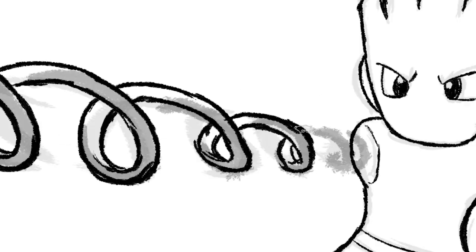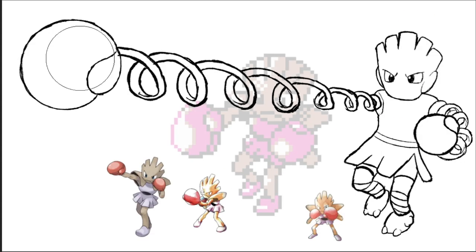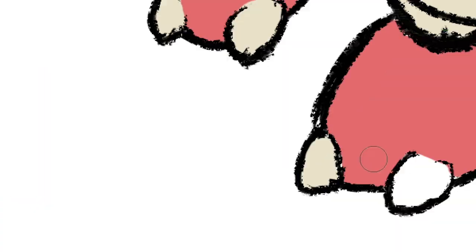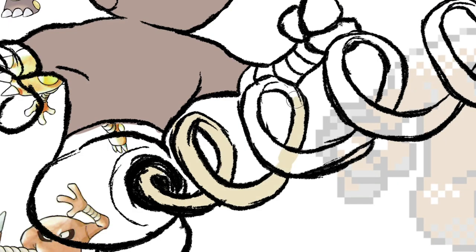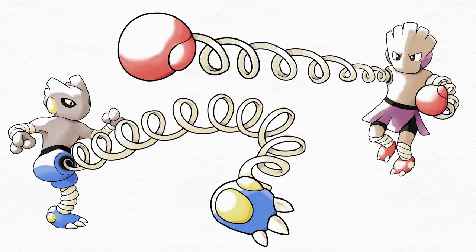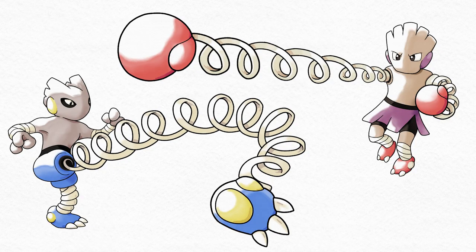Additionally, there's this one depiction of Bruno's Hitmonlee in one of the manga series that shows its legs as literal coiled springs. I love that image, and it also made me think of Arms, the game where everyone punches with spring-loaded arms, which fits perfectly with Hitmonchan. I'm really happy with how these designs turned out. I think they very much look like brothers, but they still keep plenty of their individual personality. The main thing that bothers me is that I don't think I captured the action and movement of the stretching springs all that well, so even though I meant for these to be very dynamic drawings, they still feel pretty static. But the designs themselves, I think, are great.